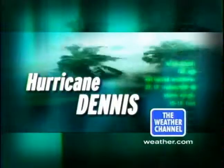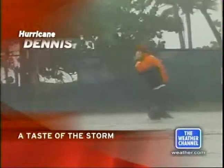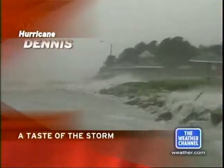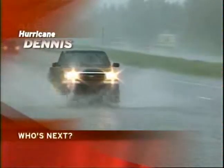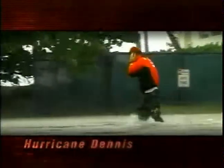Hurricane Dennis coverage continues right here on the Weather Channel. Those in the Florida Keys have already gotten a taste of Hurricane Dennis. It's back to a Category 3 storm with top sustained winds of 125 miles an hour, and all are wondering who is next in line. Hurricane Dennis has an entire Gulf Coast feeling vulnerable. Welcome to the Weather Channel's continuing coverage of Hurricane Dennis. I'm Carl Parker, and I'm Warren Madden.